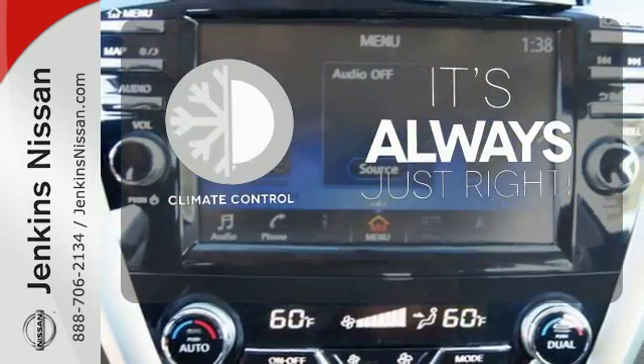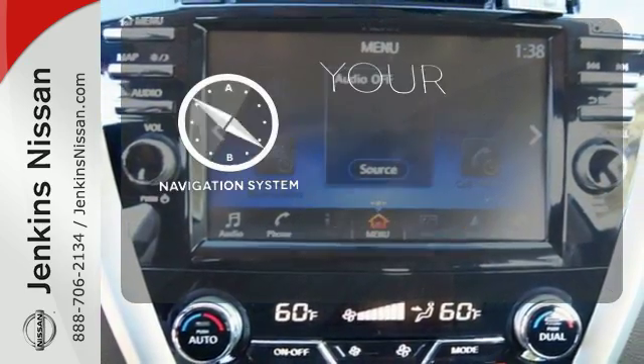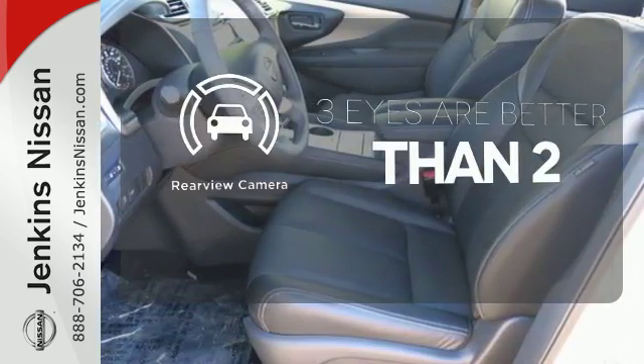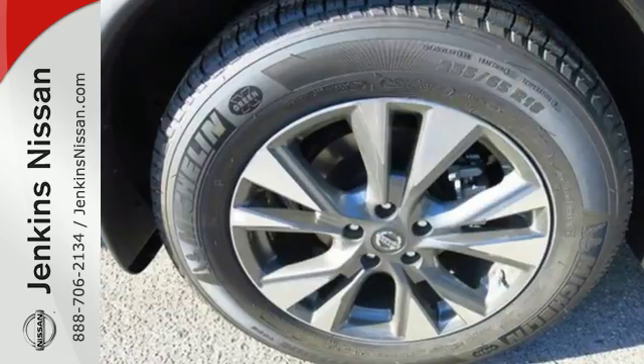Set it and forget it with the climate control. It comes with a navigation system to easily guide you to your destination. The backup camera gives you a clear picture of what's behind you.